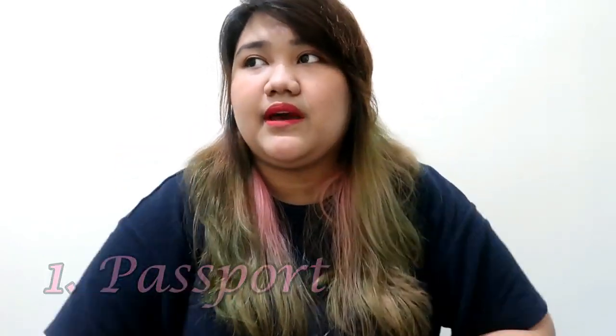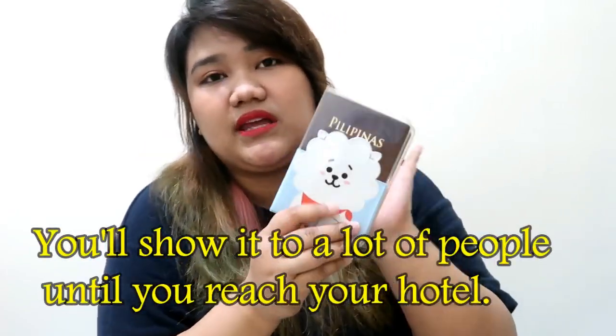Number one in my bag on the plane and whenever I travel is my passport. Passport is very important — from the airport to immigration, they check it at the check-in counter before they give you your boarding pass, then you show it again at immigration, and when you get off the plane. When traveling in another country, always keep your passport in your bag. You'll always have to show it — even when shopping, you can get tax-free items or a tax refund when you show your passport.